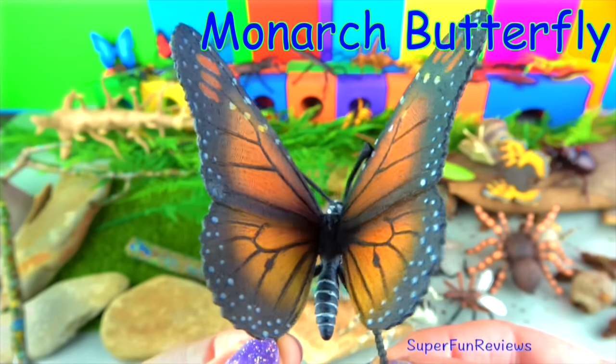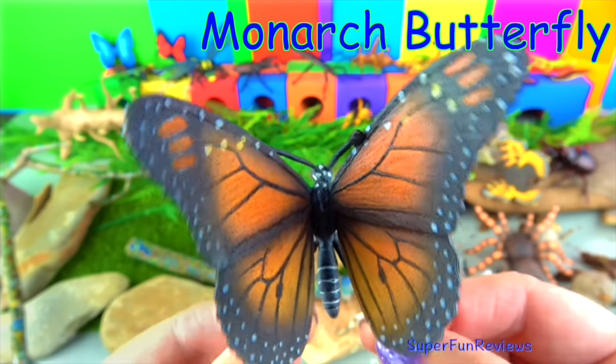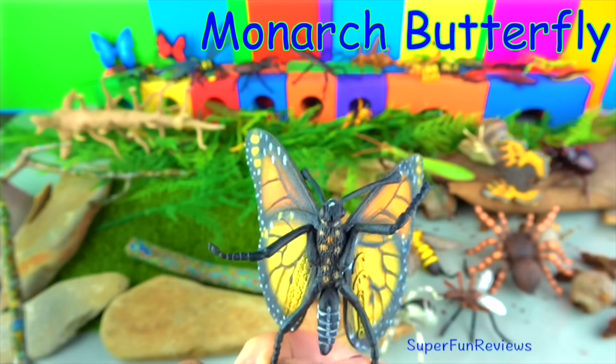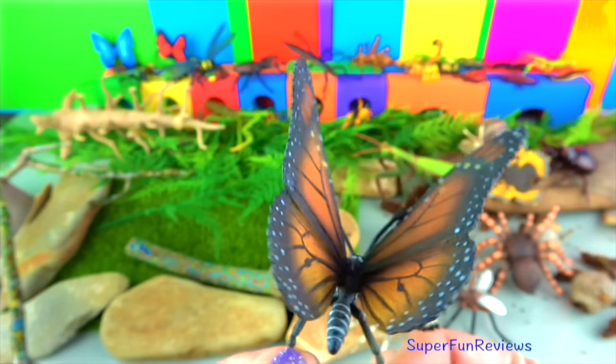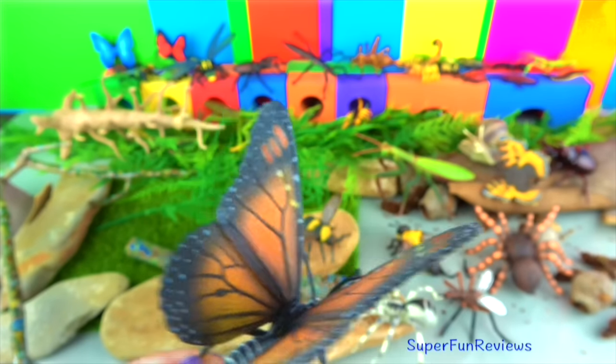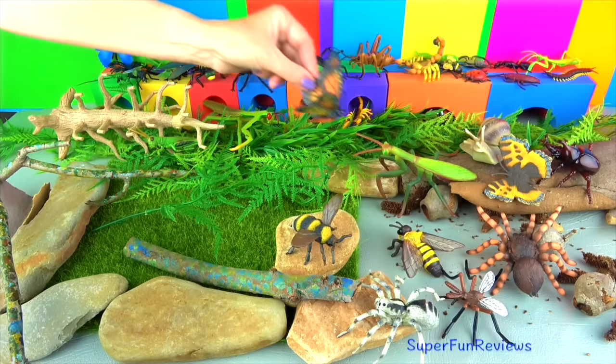The monarch butterfly is also known as the milkweed butterfly because larvae eat the plant. By planting milkweed in your garden you will attract monarch butterflies. The adult female lays her eggs on the underside of milkweed leaves where they hatch. After two weeks they develop into caterpillars then transform into a pupa or chrysalis.